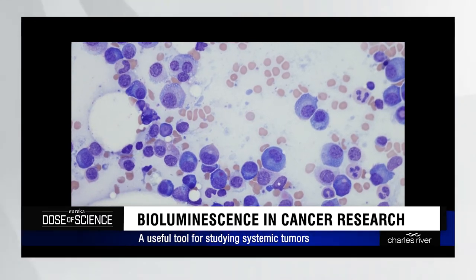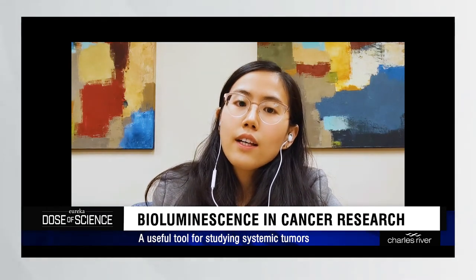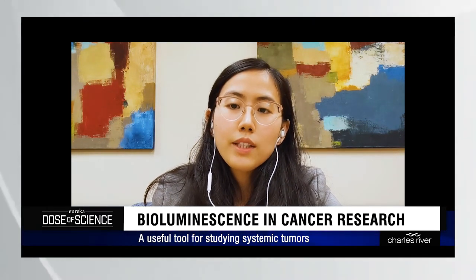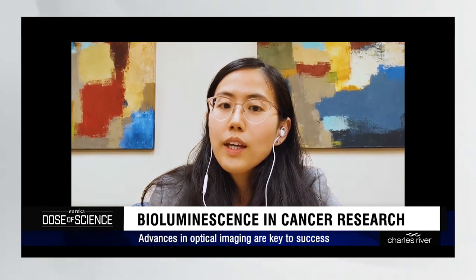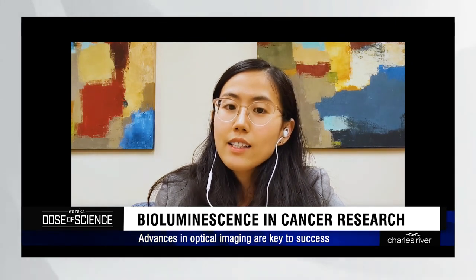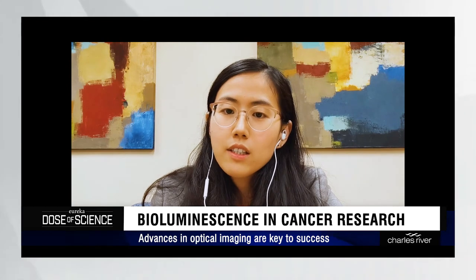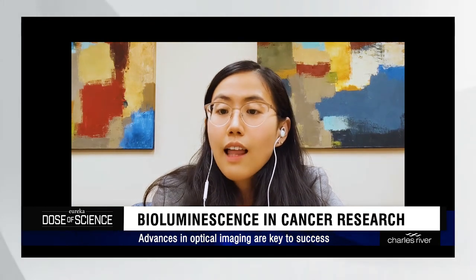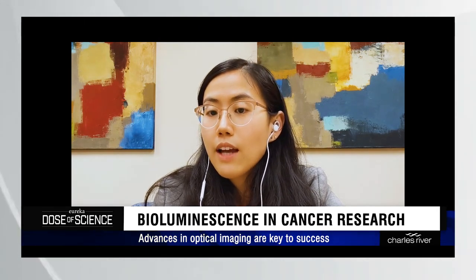In order to get the best results from bioluminescence studies, optical technology has also improved. At first, it was only feasible to detect and measure bioluminescence in extracted proteins or in cell culture. Now, we can use charge-coupled devices, or CCD cameras, that have low noise and superior sensitivity. They allow scientists to record photons emitted from live animals bearing luciferase-expressing cancer cells. Current CCD technology generates images of superb resolution, allowing us to place bioluminescence signal at specific anatomical locations even in whole live animals.